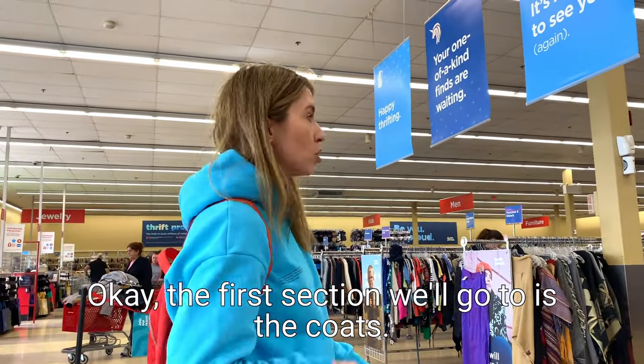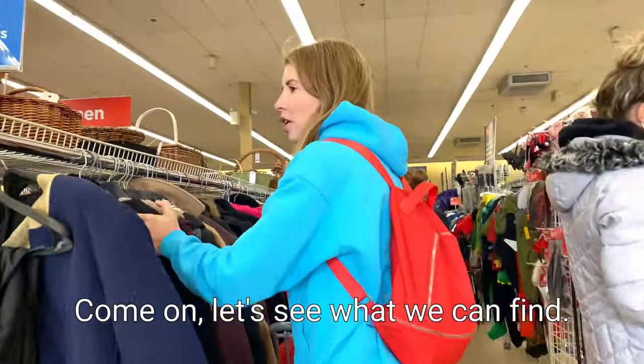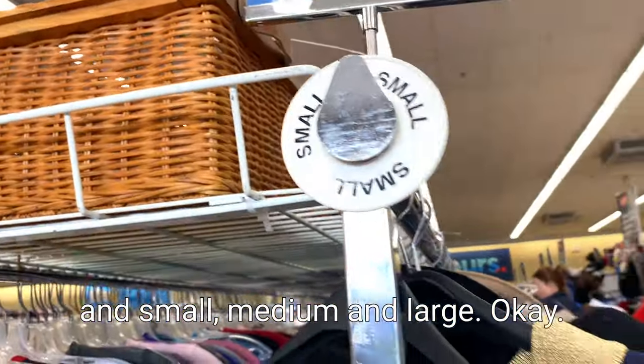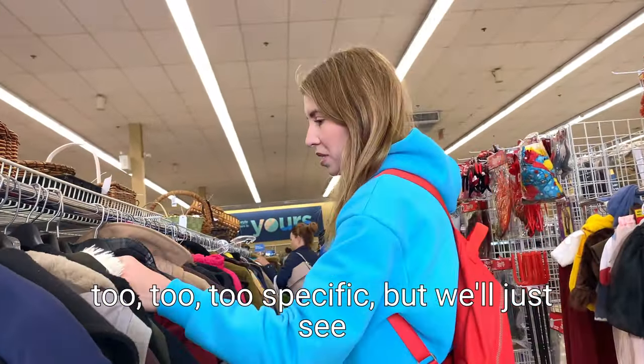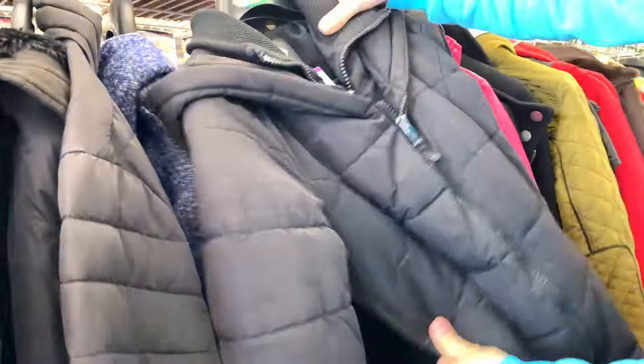The first section we'll go to is the coats, and the coats are right over here. Come on, we'll see what we can find. Everything is sorted by size in small, medium and large. Now I'm not on the lookout for anything too specific, but let's see about prices.